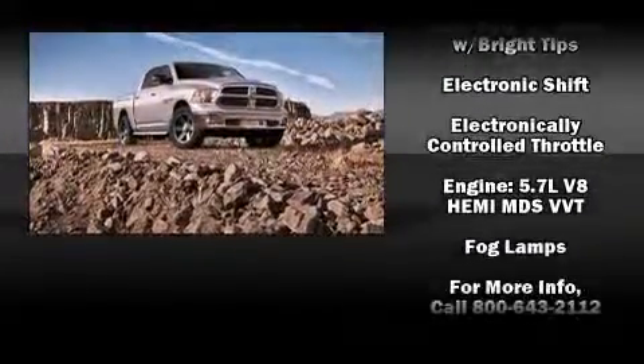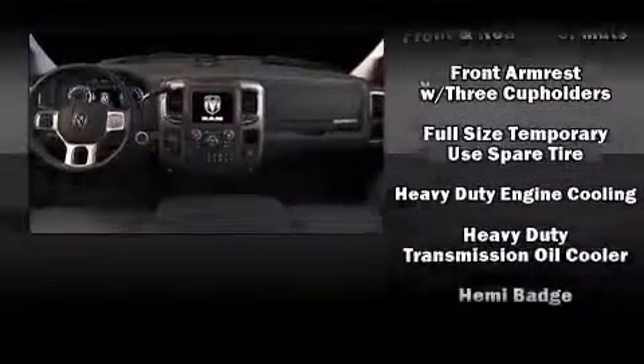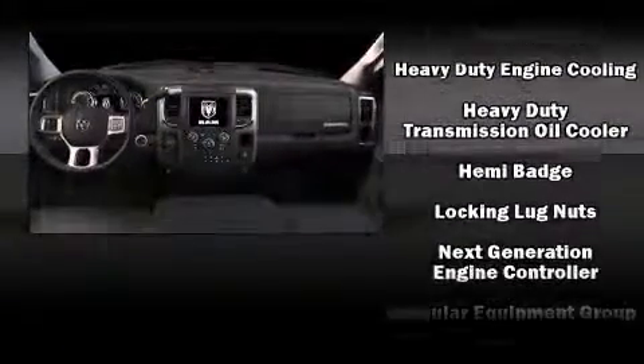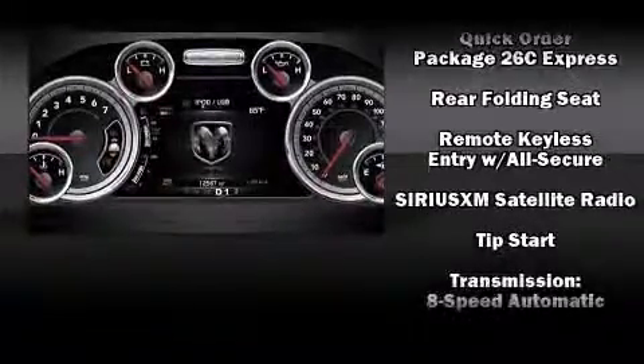Audio features include an AM-FM radio and six well-positioned speakers. With side curtain airbags supplementing the rest of the safety network, you can be assured that you and your passengers will experience top-tier protection.